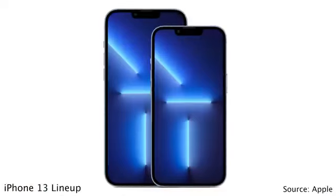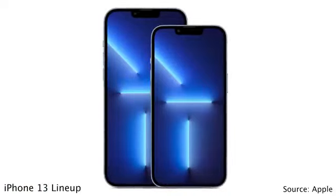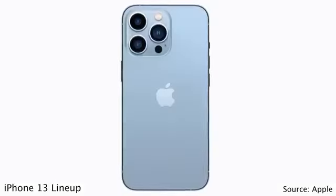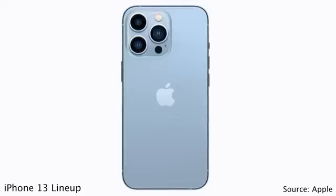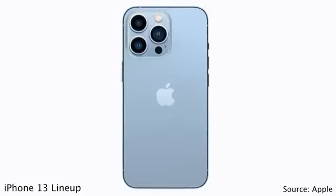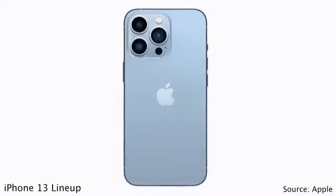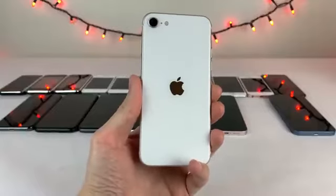For the 13 Pro and 13 Pro Max, one of the best changes was the addition of a 120Hz display refresh rate compared to 60Hz on all previous iPhones — a quality-of-life improvement that makes the device feel snappier. The Pro devices also featured improved cameras and an even larger camera bump on the back, along with the telephoto lens and LiDAR scanner just like the 12 Pros.